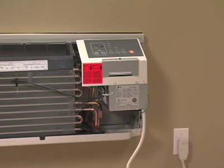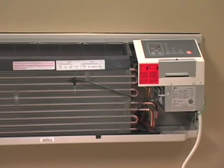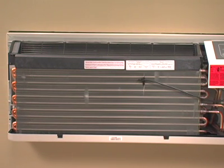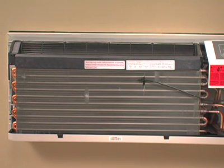If the unit detects ice on either the indoor or outdoor coils, the defrost control will automatically take action to melt the ice and enter the most optimal mode of operation to meet the required indoor air temperature.